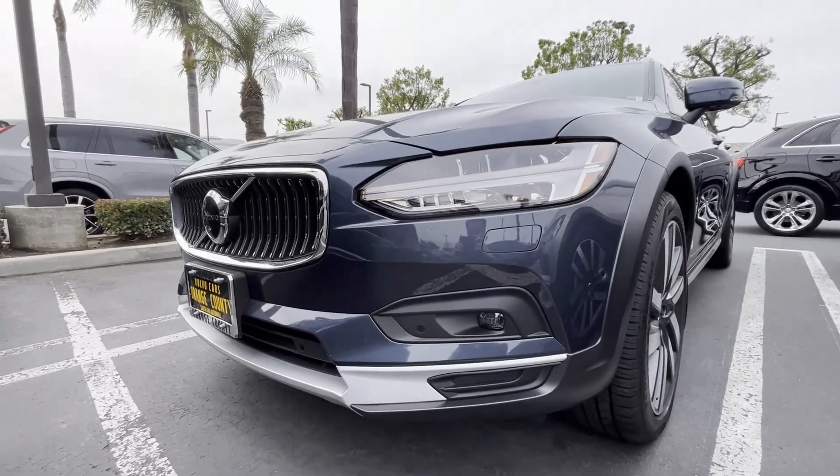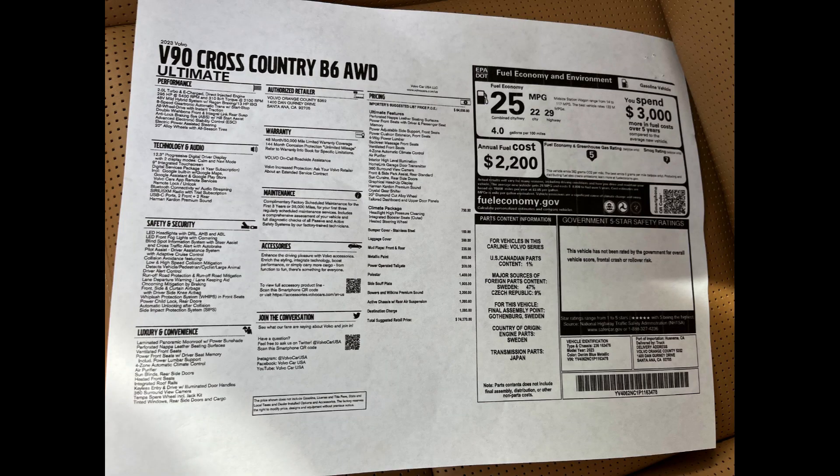This is my favorite Volvo model of all time.